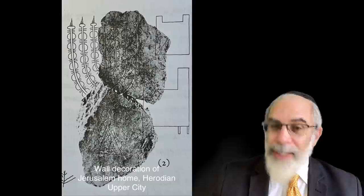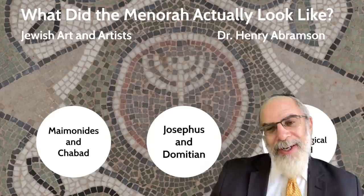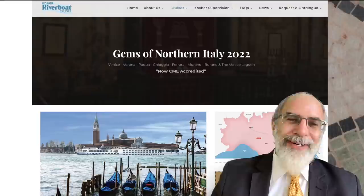So to wrap this all up: we don't know for certain. Maimonides offers one particular vision of the menorah's shape, which has been followed by the Chabad tradition in particular. Others suggest the arms were rounded, and there is significant archaeological evidence that suggests that may be more accurate.